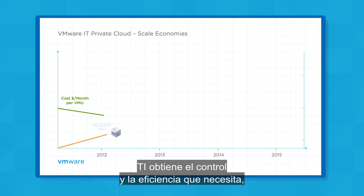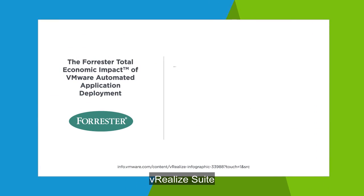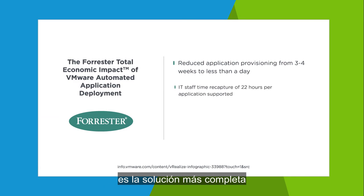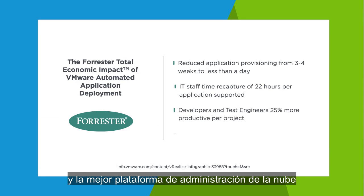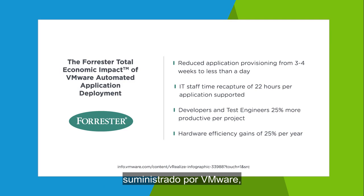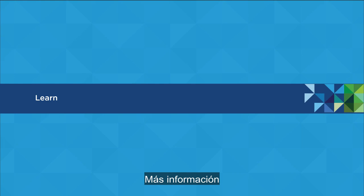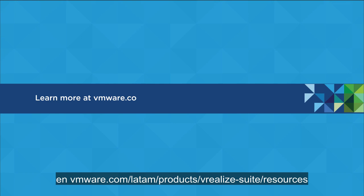IT gets the control and efficiency it needs, and users enjoy the benefits of agility and choice. vRealize Suite is the most complete solution and best cloud management platform for a software-defined data center, delivered by VMware, one of the industry's most trusted brands. Learn more at VMware.com/products/vrealize-suite/resources.